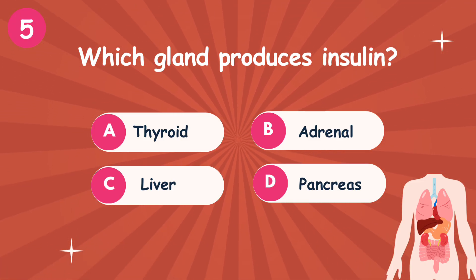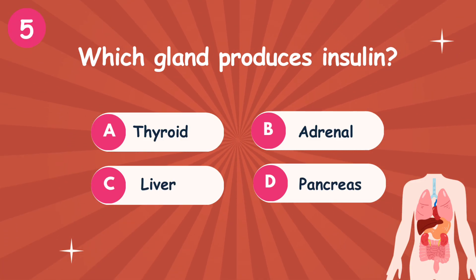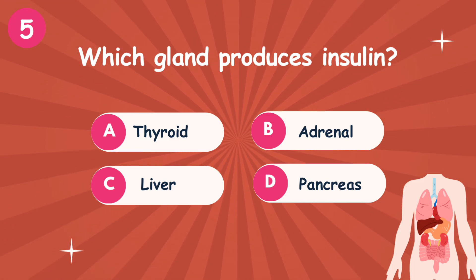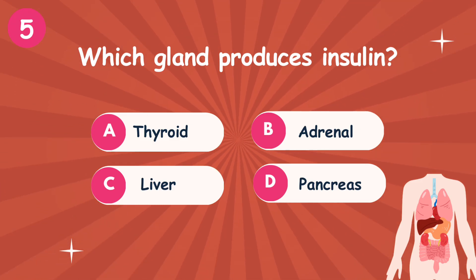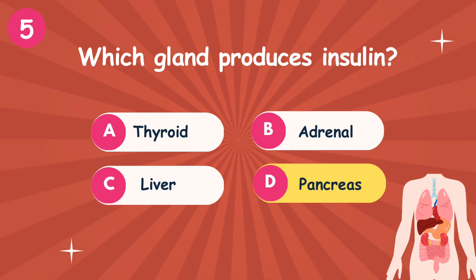Question 5: Which gland produces insulin? Option A: Thyroid. Option B: Adrenal. Option C: Liver. Option D: Pancreas. The correct answer is option D — Pancreas.